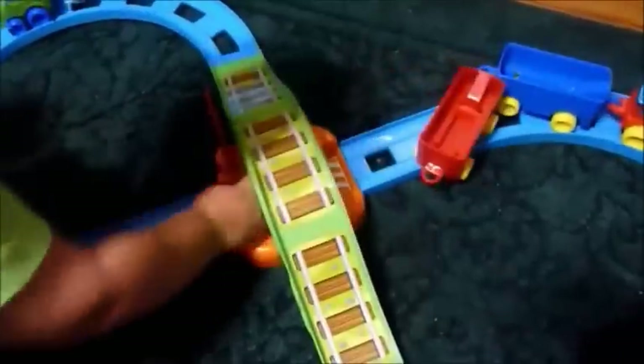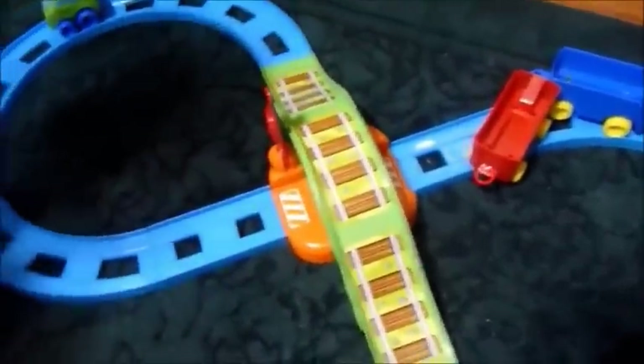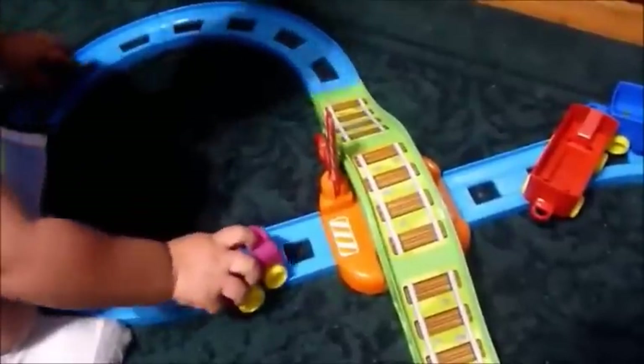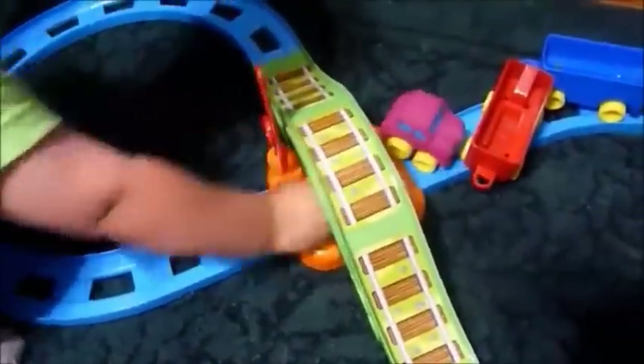My son is two and I just wanted to show you him playing with the zoo train, saying choo-choo. He really enjoys it.